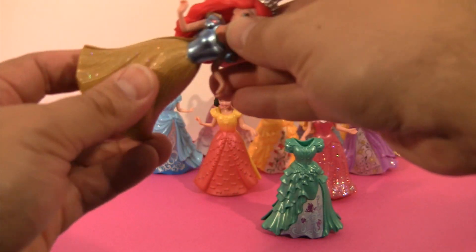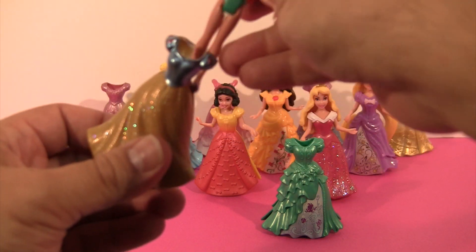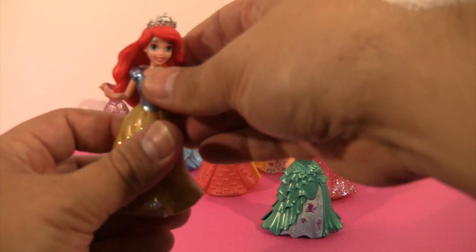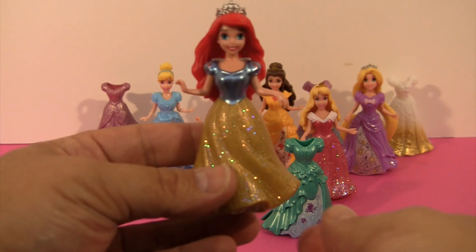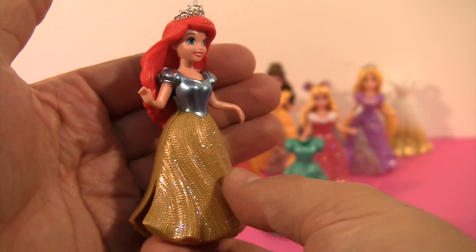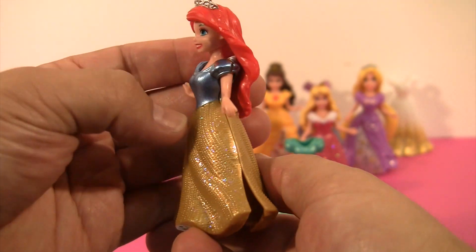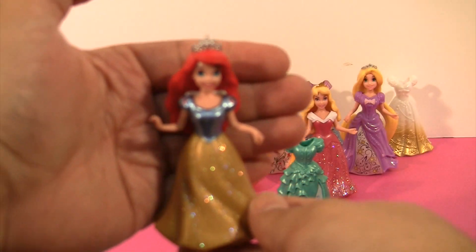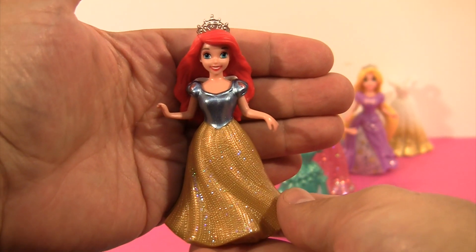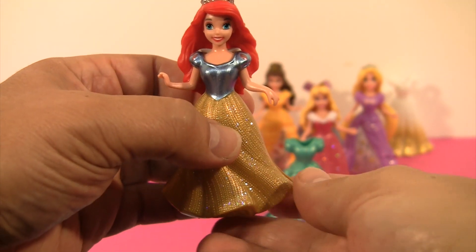It doesn't want to fit on her very well. Maybe it's not going to look very good. I think her feet are kind of stuck. I'm going to try this one again. There we go. Look at Ariel wearing Snow White's dress. Do you see those beautiful sparkles on there? She actually looks pretty good in it, doesn't she? The golden dress with the nice blue on top. Pretty cool, hey? Yeah, I like that. I think that's super awesome. Should we just leave it on her for a while? Okay.